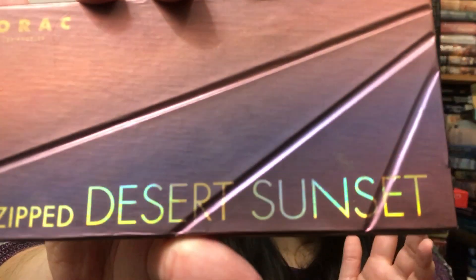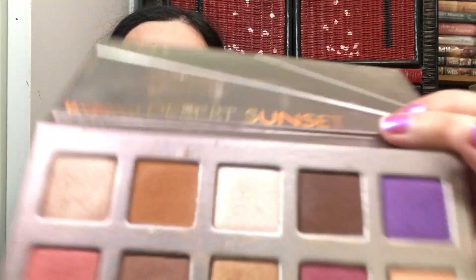My favorite of the three and one of my top palettes is the Lorac Unzipped Desert Sunset. I just love that one because those colors are gorgeous. I don't know if these are still available — I think they might be on the Lorac site, but I'm not sure.